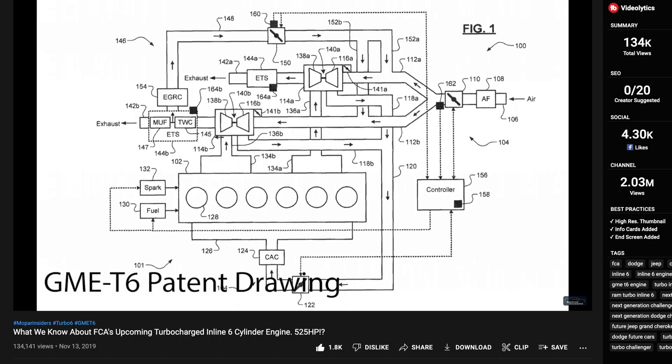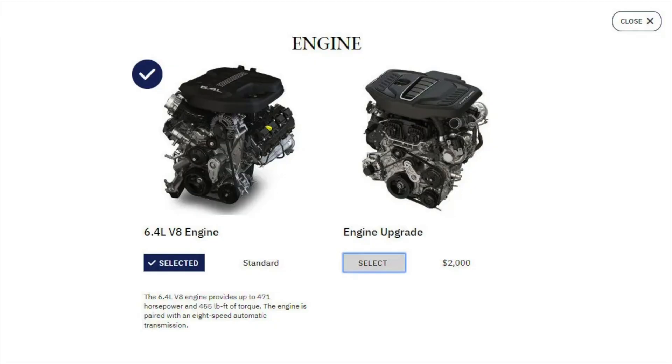Hey guys, it's Jared from Mopar Insiders. In this video we're going to talk about the new upcoming GME T6 twin turbocharged inline-six engine. About two and a half years ago we did a video on this engine with the information we knew at the time. Over the last couple weeks that video has absolutely blown up since Jeep accidentally leaked the engine on the Grand Wagoneer build and price. So in this video we're going to talk about some updated information and what we now know about the GME T6.